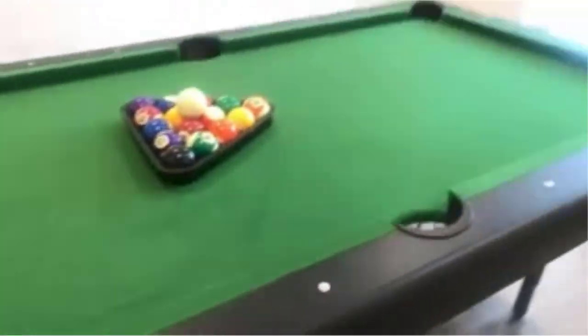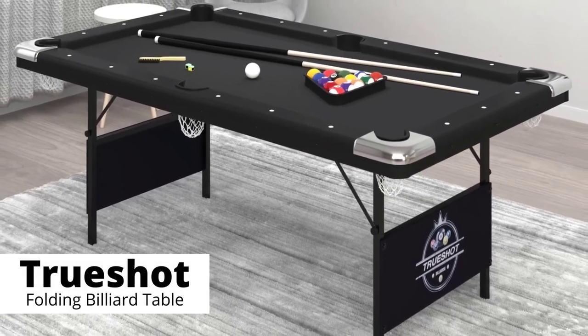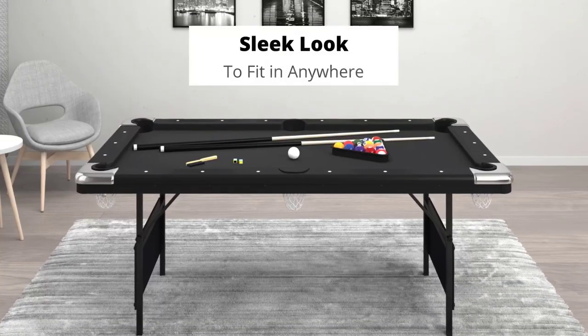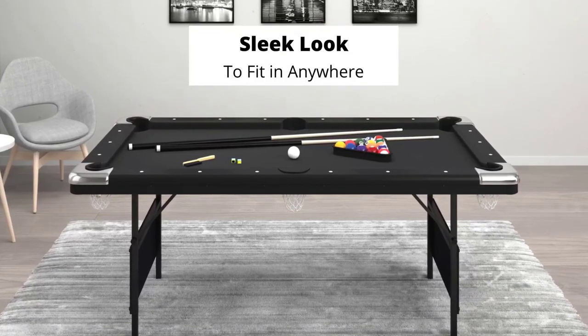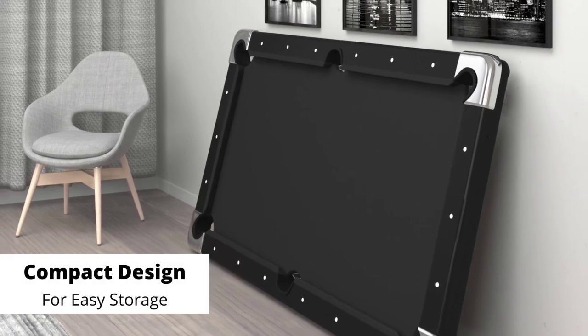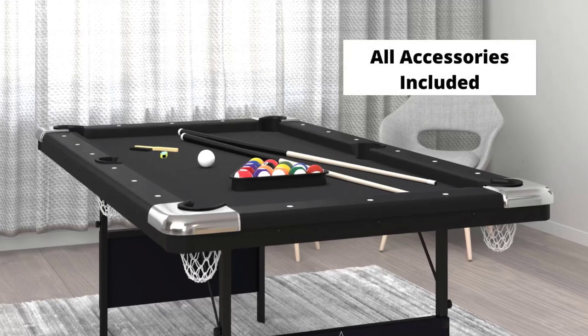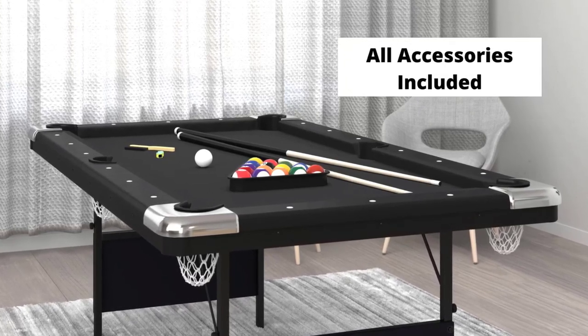I had one growing up, and it was a ton of fun. Not only are they much cheaper than standard pool tables, but their ability to fold also means that you can store them out of the way if you need to reclaim some space. Sounds pretty good, right? We have compiled a list of foldable pool tables that offer the advantage of full-sized pool tables.